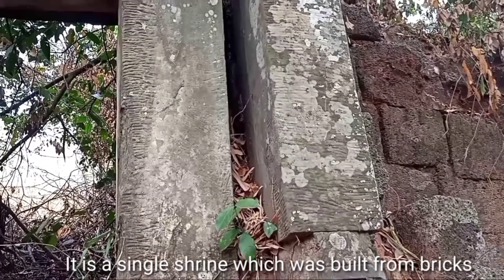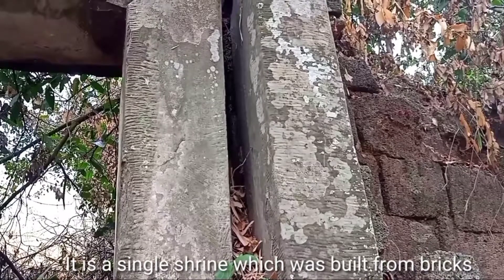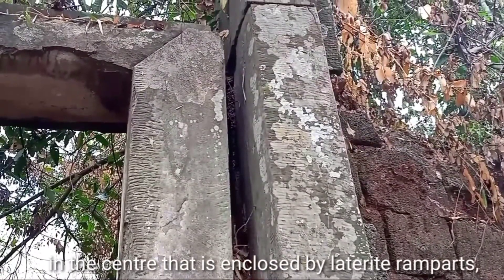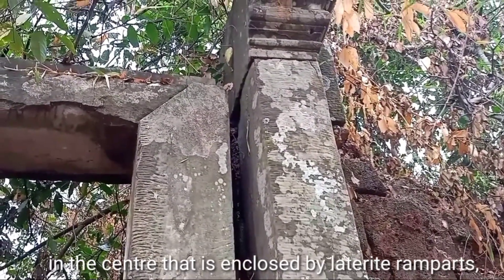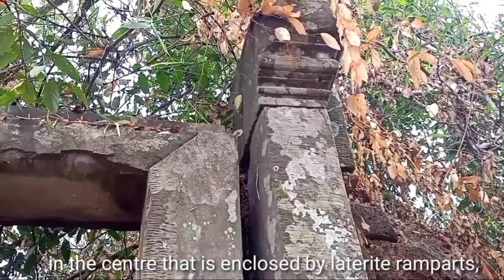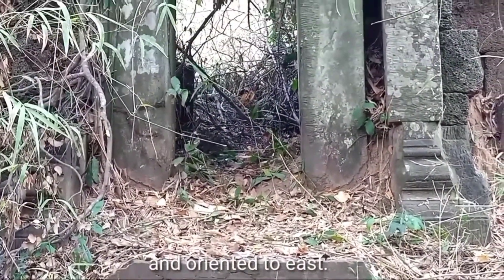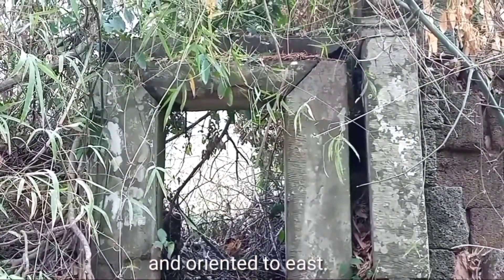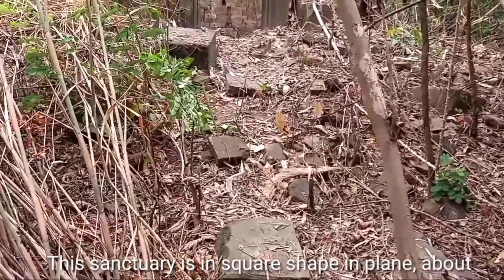Firstly, I would like to show you the main entrance of the temple. This temple is enclosed by a lateral rampart, approximately 50 meters long by 25 meters wide. This is the entrance that was built from sandstone.